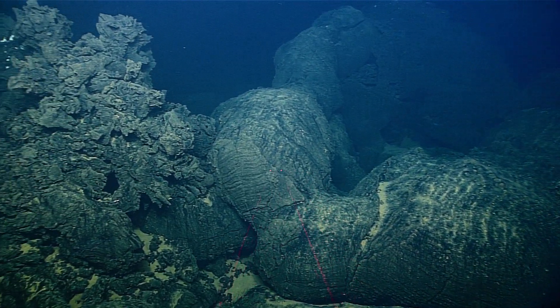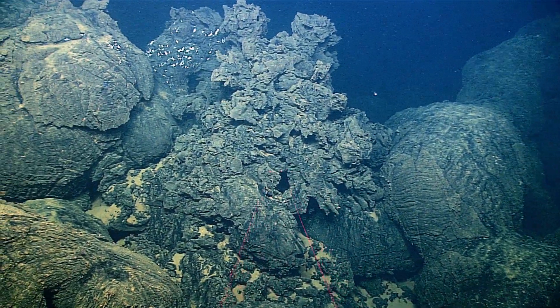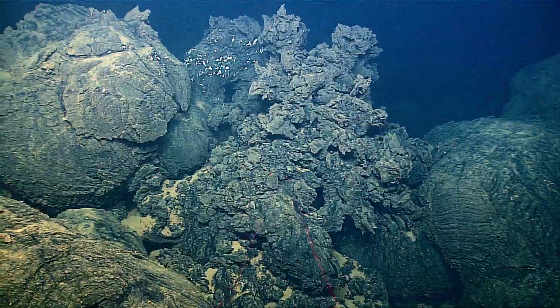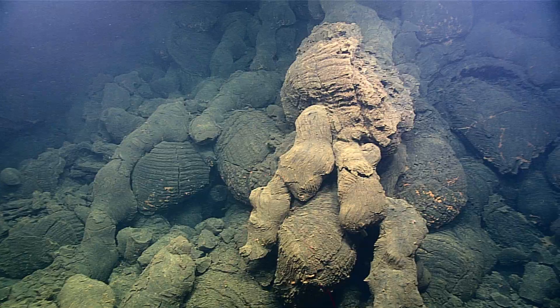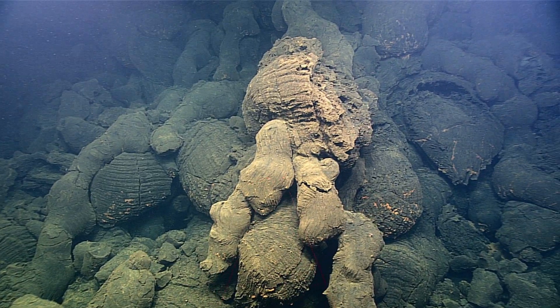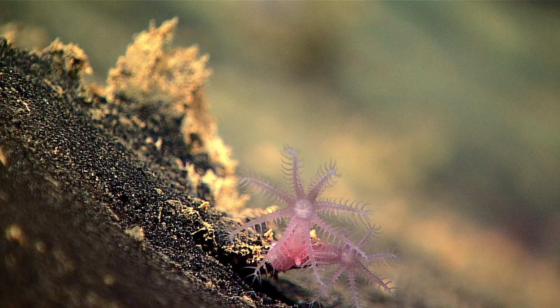During the dive we were able to move from the older portion of the cone to the two new cones. It was really clear that the two new cones looked younger — fresher — they hadn't been exposed to the seawater as long. They also looked younger because they didn't have as well-developed biological communities.